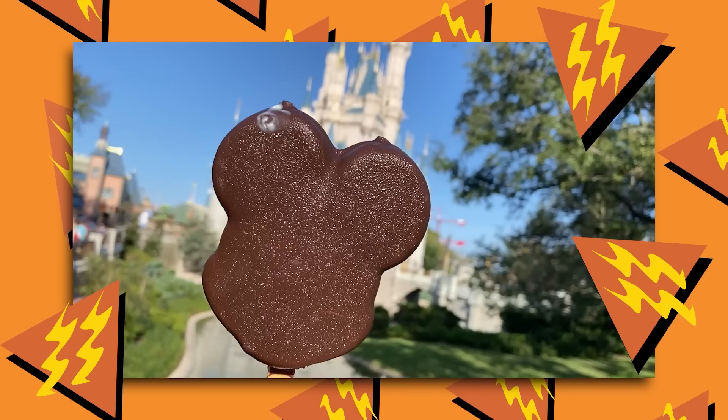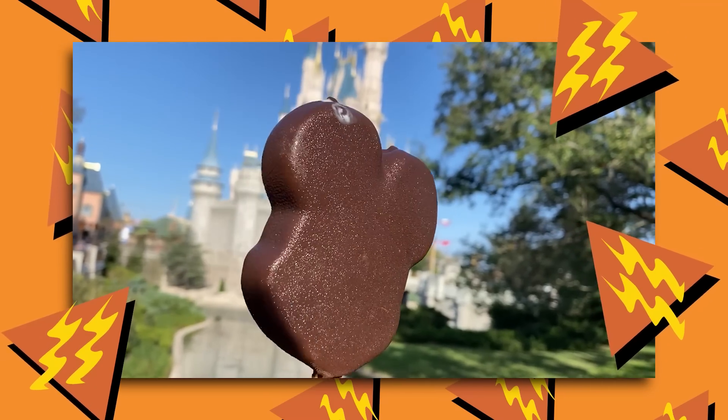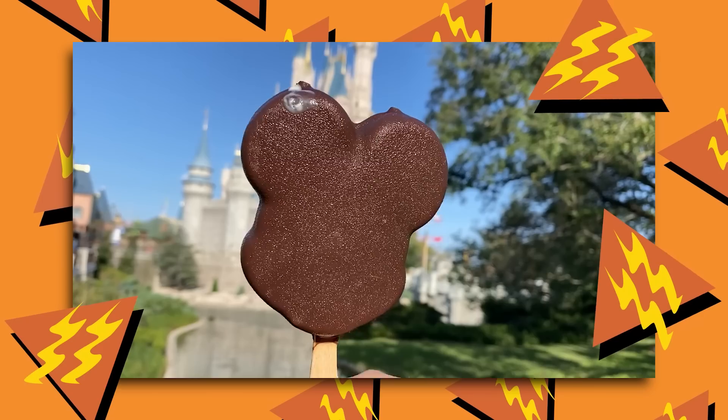On the surface, Mickey bars are just vanilla ice cream with chocolate on the outside. And a Mickey bar is more than the sum of its parts — it is so good. It's like a rite of passage. When you go to a Disney theme park, you have to have that iconic Mickey's premium bar.